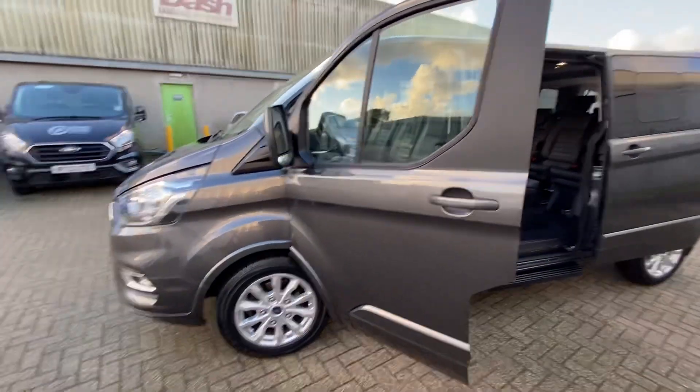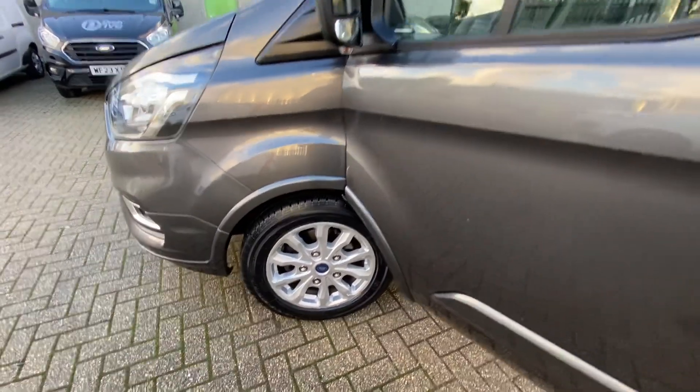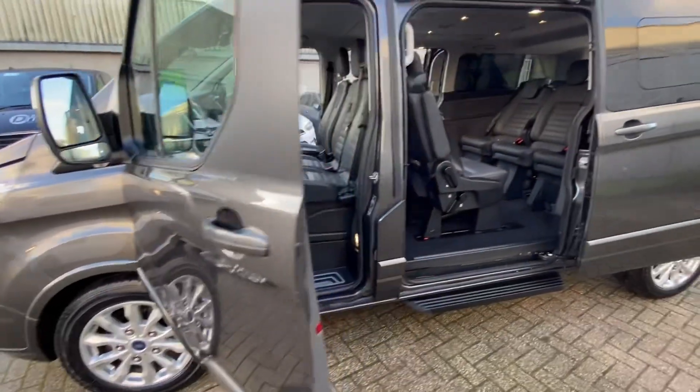This is a limited spec or titanium, whichever you would prefer to call it. You get the really nice sexy alloy wheels and all the nice arch extensions as well. Looks very, very smart.